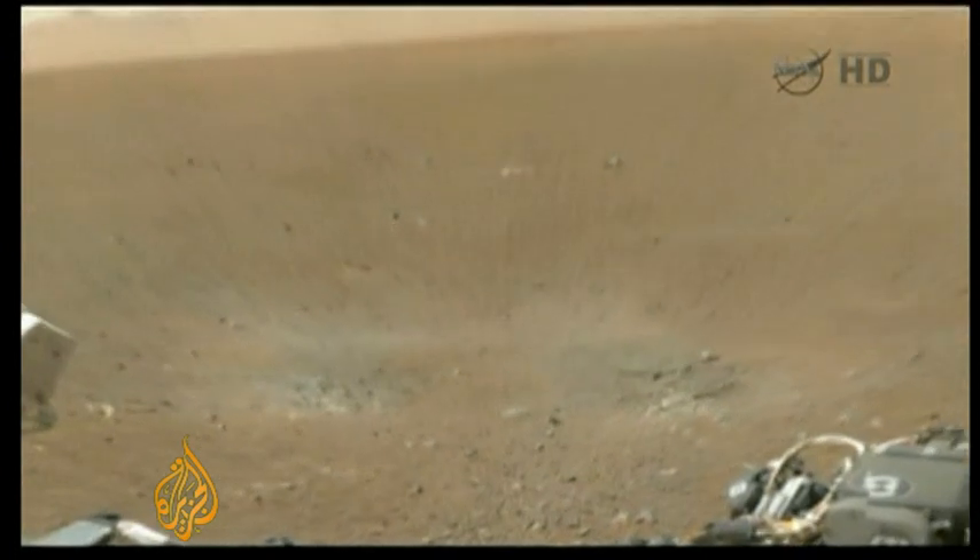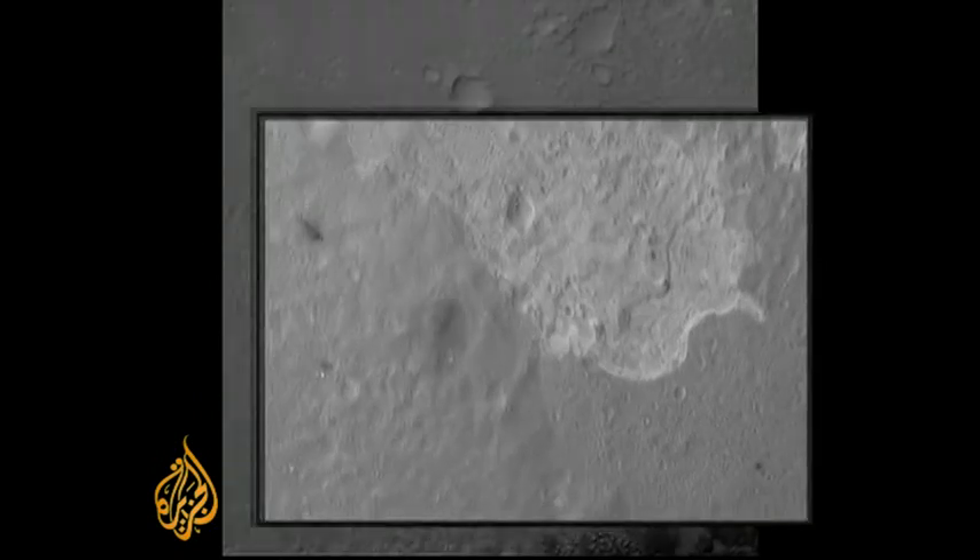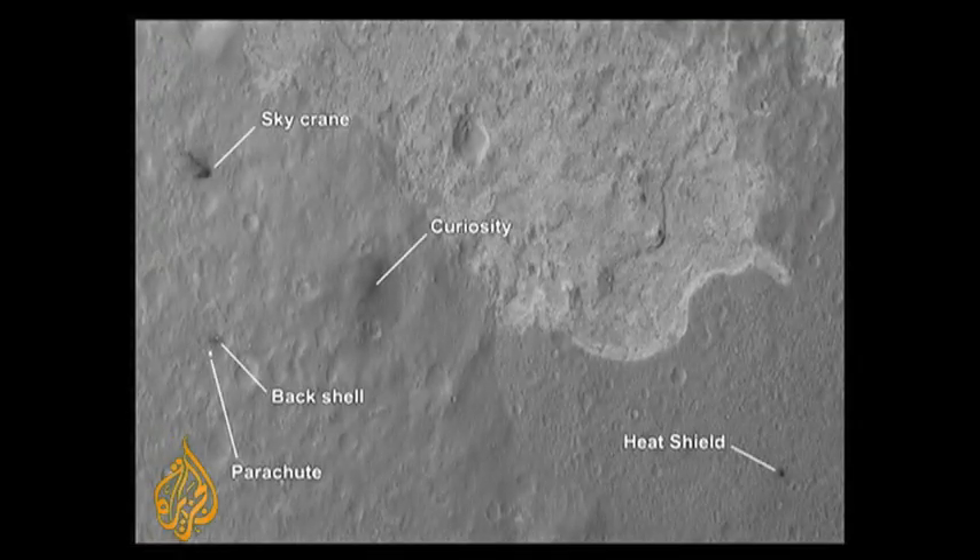They have not announced any great discoveries — they're just making sure everything works. Curiosity continues to behave basically flawlessly. The Mars Reconnaissance Orbiter captured a space view of where the rover, its parachute, and parts came to rest.